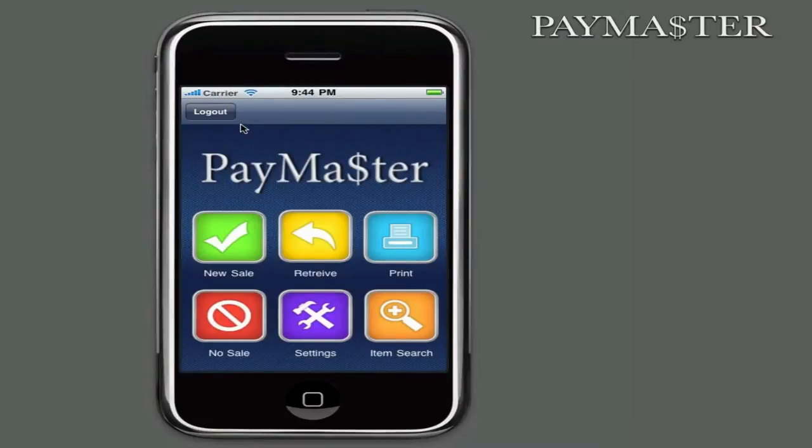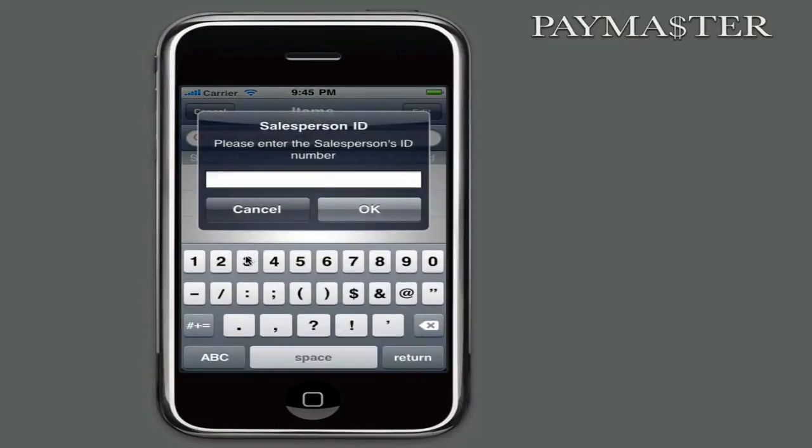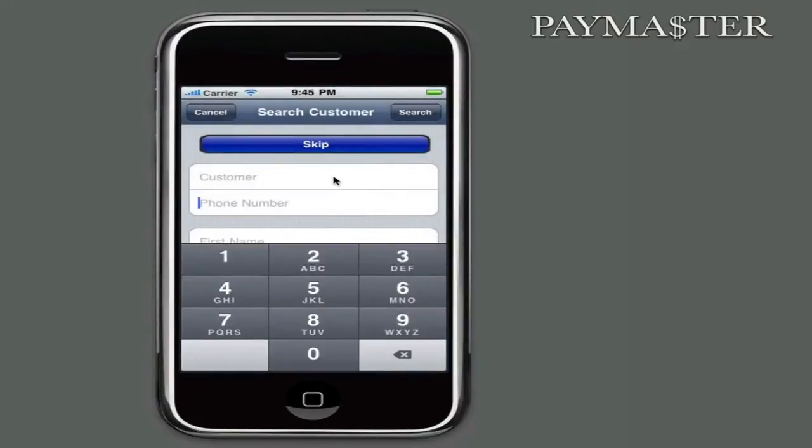Many of these options, such as no sale, can be hidden using the application settings. The Paymaster transaction menu allows you to start a new sale, retrieve an existing transaction, reprint a receipt, create a no-sale to access a cash drawer, change device settings such as receipt printer, and a search function that allows you to easily scan, enter in an item, and check its price and current inventory levels. When a new transaction begins, you're prompted for your sales associate ID so that the sale can be attributed to the actual sales associate, and not the cashier running Paymaster.